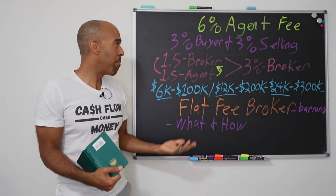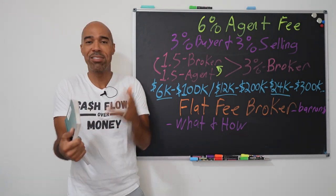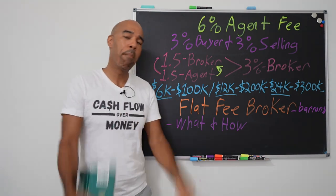So what are we talking about here? We're talking about dealing with a flat fee broker. You might have some thoughts about that, but I want to explain to you why this is so important.